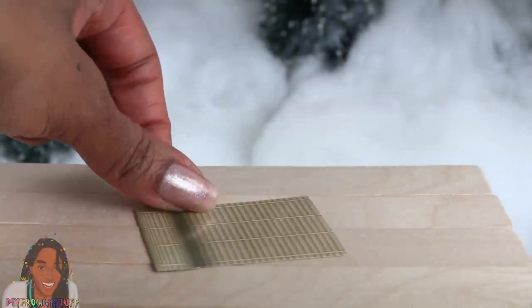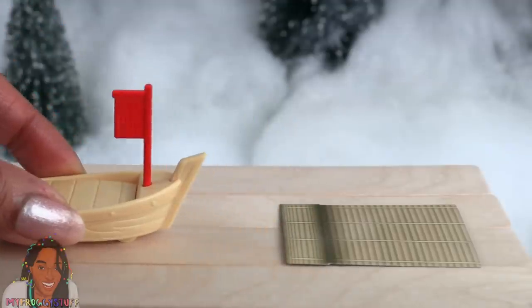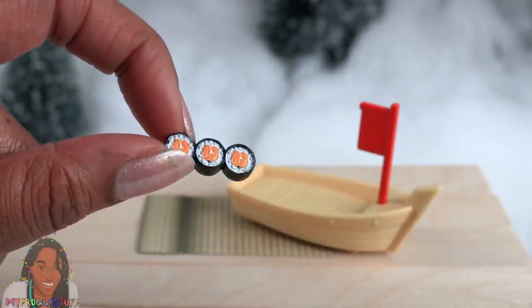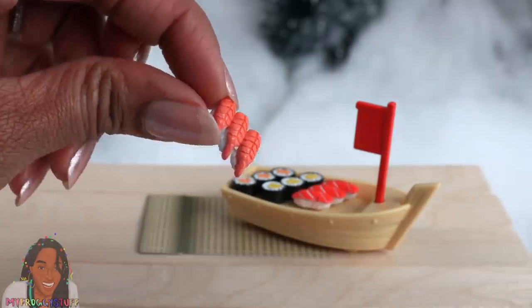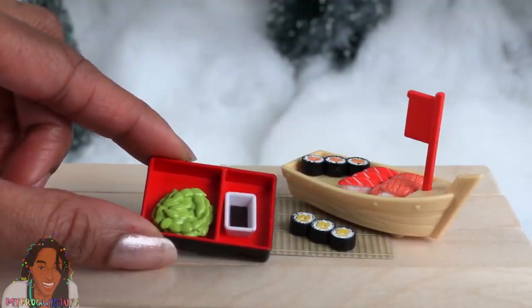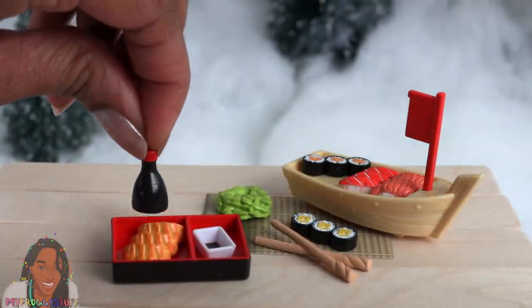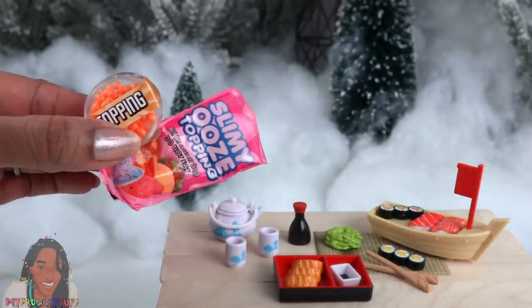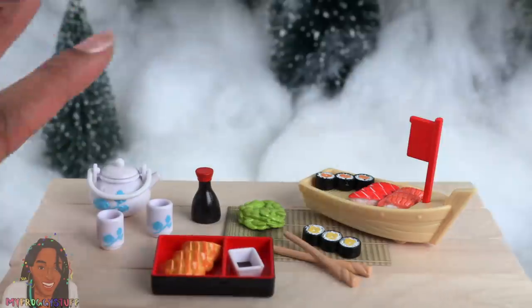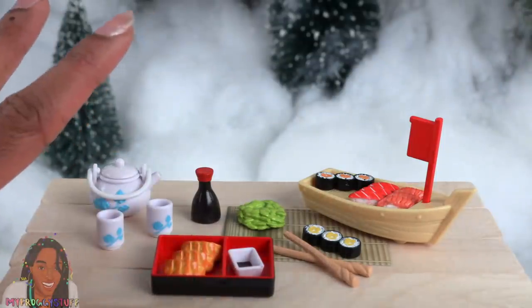If you prefer savory over sweet, let's take a look at the Sushi Dinner. We have a little paper mat, a boat that moves back and forth, and different types of sushi — some stuck together with orange in the center, yellow ones, one with fish on top, and one with shrimp. You can have edamame and soy sauce, or pot stickers. The little chopsticks can hold items. There's a little bottle of soy sauce and a tea set with painted blue flowers. This set also comes with the topping and slime, but I usually play with it as is. Totally Tiny packs are great because you can have multiple copies and pretend you're feeding a whole family — or better yet, a restaurant.